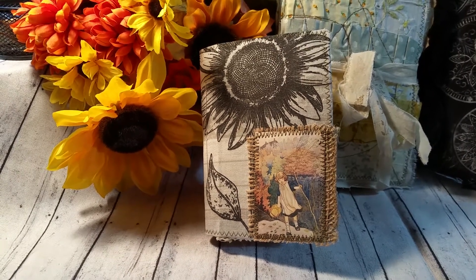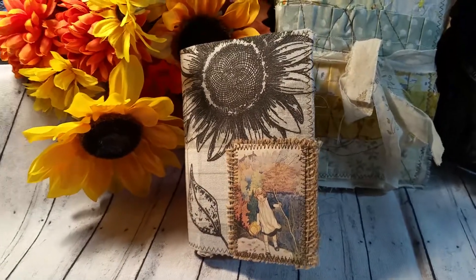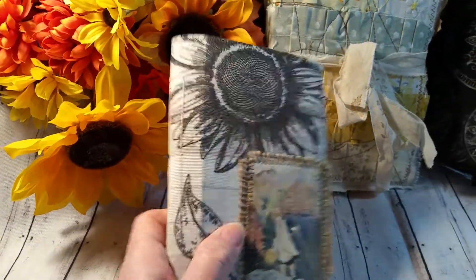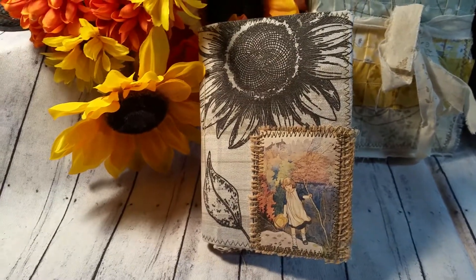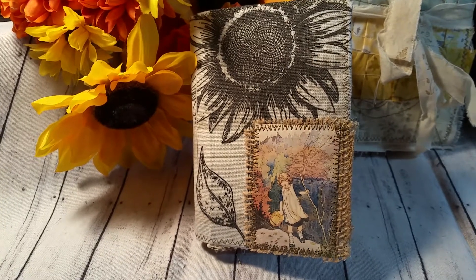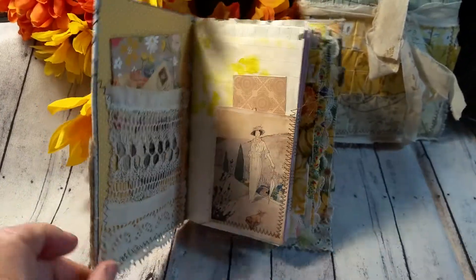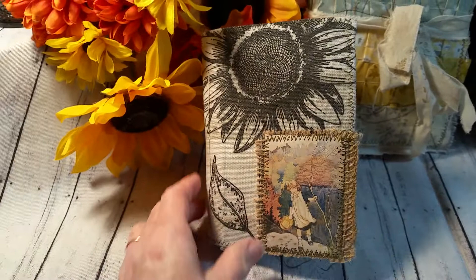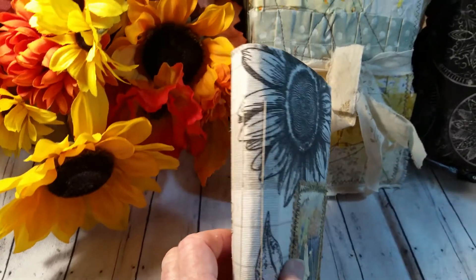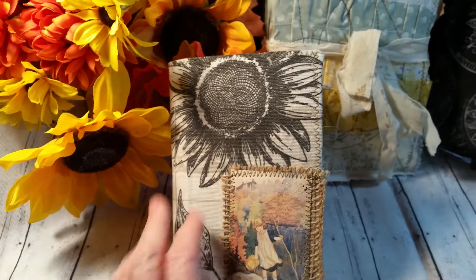Good morning everyone, this is Cheryl and today is Sunday November 29th. I wanted to do a video on this little petite journal which I made last spring and I never listed it in my Etsy shop, Deserts and Beyond. She's really cute — I don't usually make these small ones, but she's six and a half by four and a quarter, has three sewn-in signatures and 116 pages.